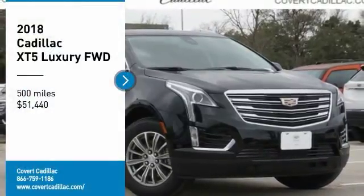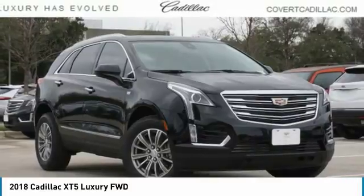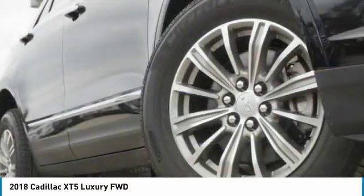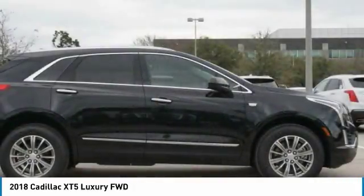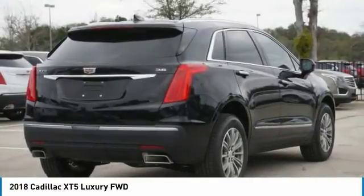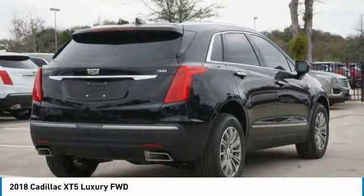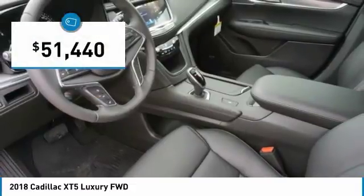Looking for the right vehicle? Check out the 2018 Cadillac XT5. The Cadillac XT5 was crafted to adapt to your needs while expressing your distinctive sense of style. Visually striking and intelligently designed, this crossover outsmarts any task with progressive technology and an accommodating interior, and is priced below $55,000.